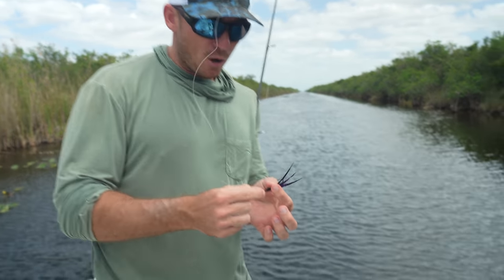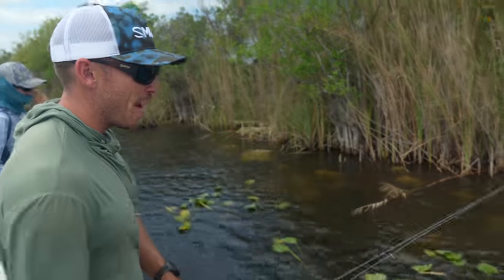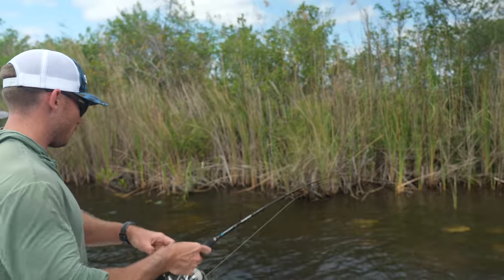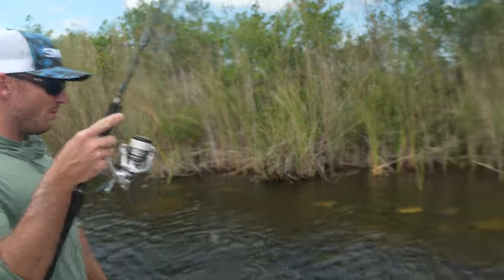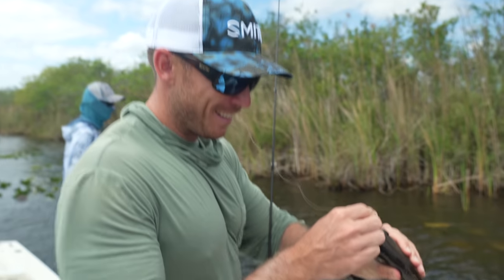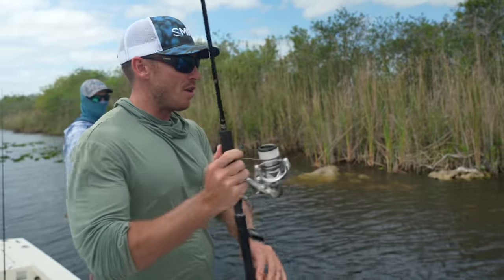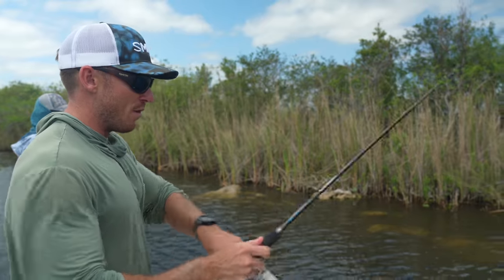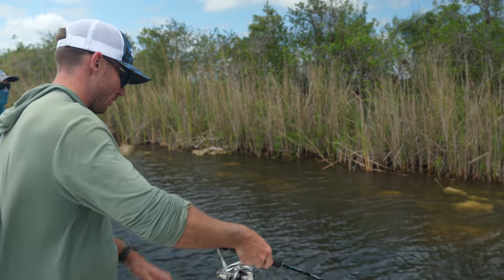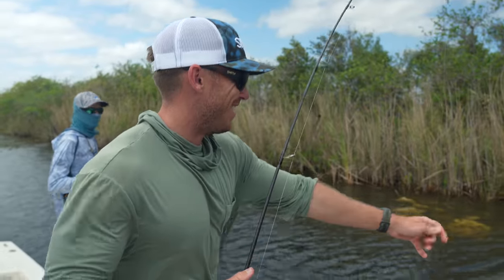Let's see if we can get one — swapped to a bigger profile jig, just kind of a bucktail jig. Literally seeing these peacocks sitting on the bank, one just swirled on my jig really good — they're not eating it all the way. The oscars are still chewing. Another thing that's been cool about this is we haven't had to mess with bait all day — it's literally all been artificials. And honestly, these lures would definitely out-fish live bait because you don't have to waste time rebaiting the hook; you can just unhook the fish and recast.